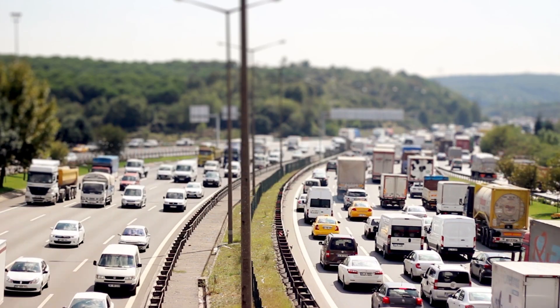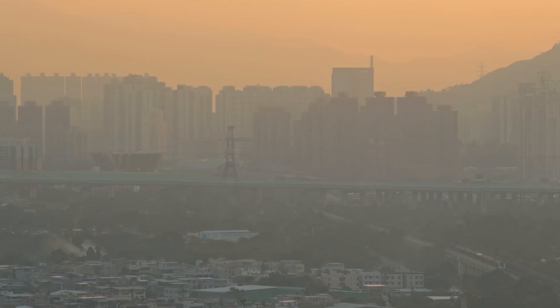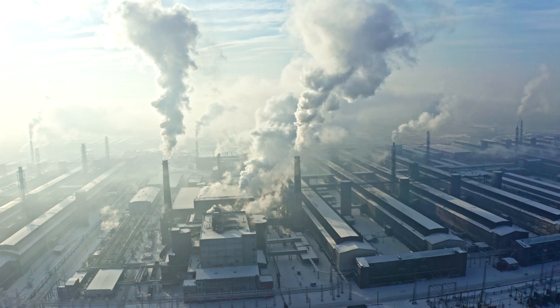Data presented by the World Health Organization, the United Nations and the OECD are really alarming. Air pollution is the major environmental threat to human lives.